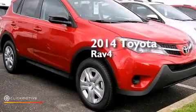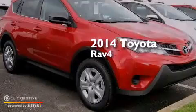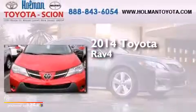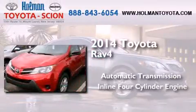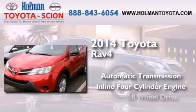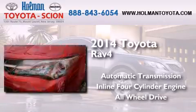This is a brand new 2014 Toyota RAV4. This crossover has an automatic transmission, an inline four-cylinder engine, and the added safety and control of all-wheel drive.